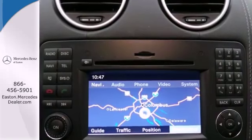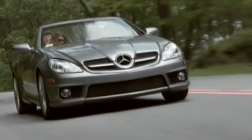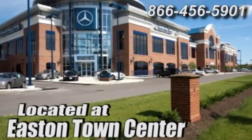You need to see it to believe it. Take it for a test drive today. Come experience luxury the Jermaine way at Mercedes-Benz of Easton, conveniently located at Easton Town Center.